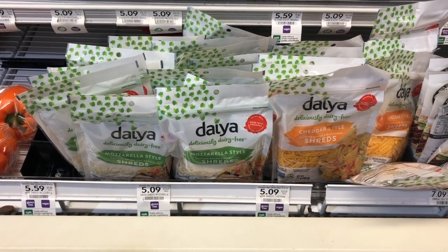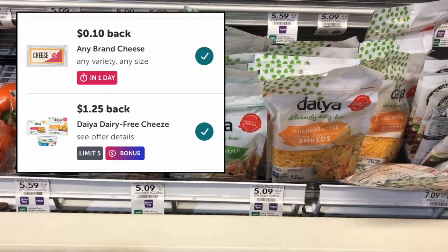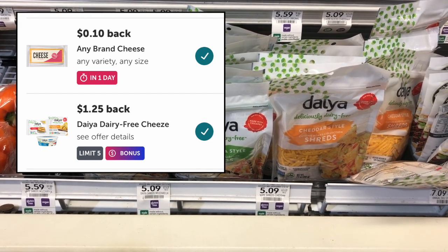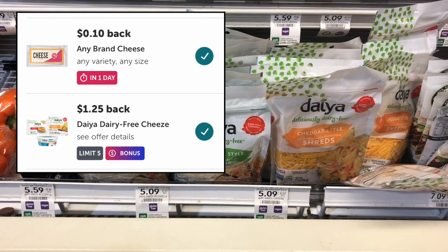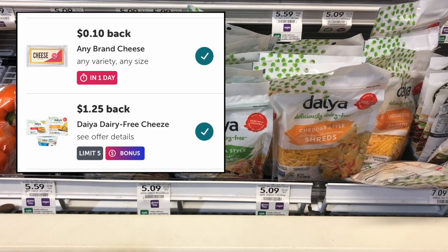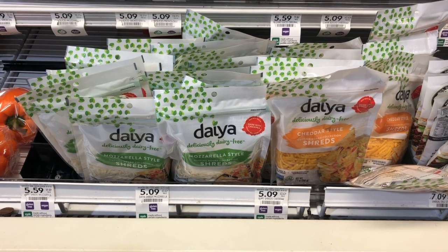The Daya vegan cheese is regularly $5.09. We have a $1.25 Daya cheese Ibotta rebate plus a $0.10 any-cheese rebate making it $3.74. Again, not the best deal, but good if you're chasing an Ibotta bonus. I needed 10 items to get my $5 midweek bonus, so I wanted to pick up as many items counting for two rebates as possible.